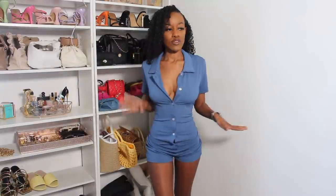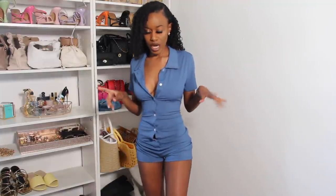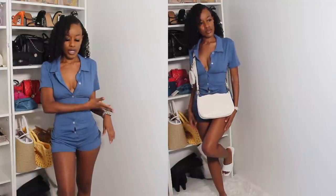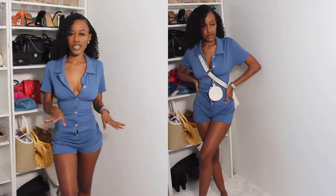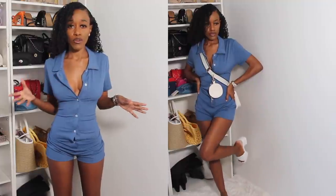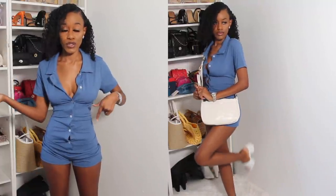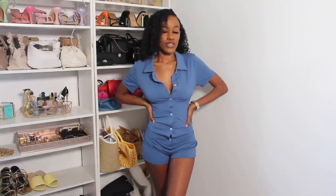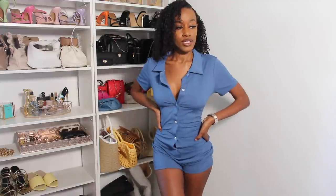You can actually wear this loungewear set as an outfit — pair it with white heels or those platform sandal heels I showed earlier. I'm going to style it for you guys in a video clip. This is the perfect summer outfit if you don't want to get all dressed up — it takes like two minutes to throw on, do your hair, and go out the door. I'm going to wear this as both an outfit and a loungewear look.